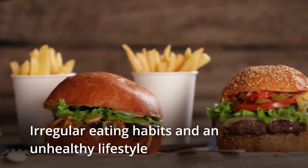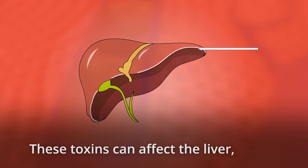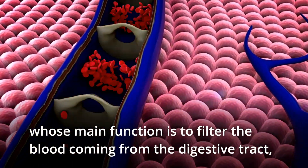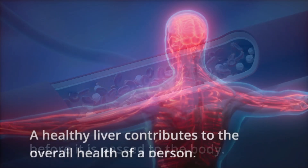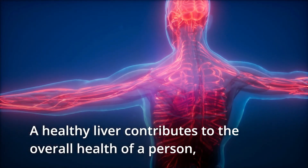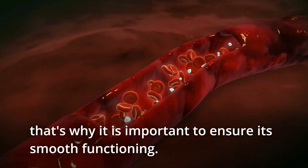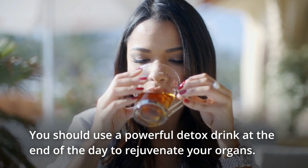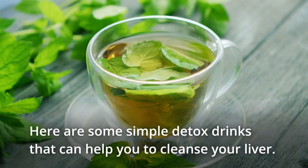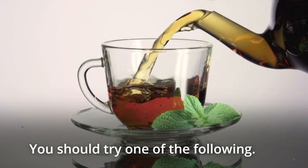Irregular eating habits and an unhealthy lifestyle can increase the toxins in the body. These toxins can affect the liver, whose main function is to filter the blood coming from the digestive tract before it is passed to the body. A healthy liver contributes to the overall health of a person, and that's why it's important to ensure its smooth functioning. You should use a powerful detox drink at the end of the day to rejuvenate your organs. Here are some simple detox drinks that you should try.